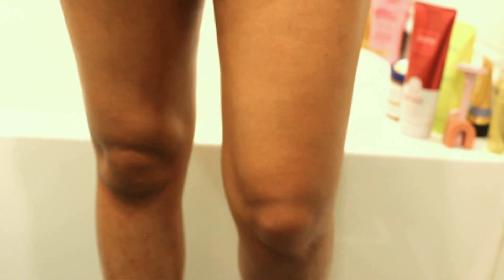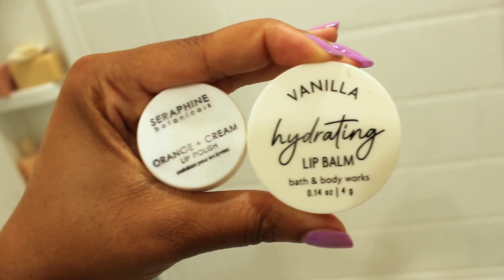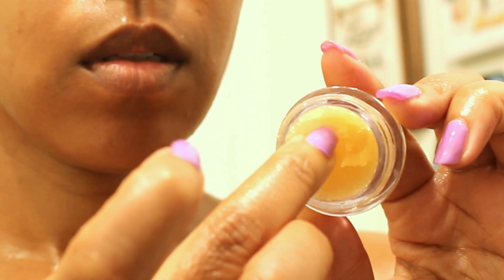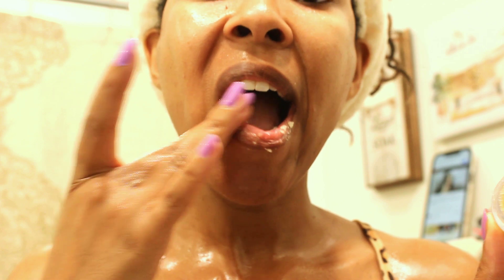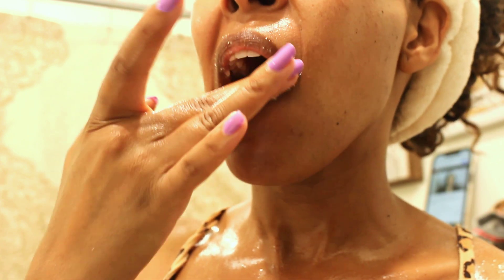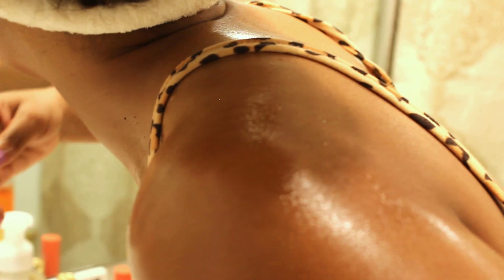Did you think we were finished? We're not! We have to exfoliate our lips and put on our lip balm. Using the Seraphine Botanicals Orange Dream Cream, I'm just going to exfoliate my lips. This is pretty gentle — it's a sugar scrub, so just go in circles on your lips. Do not rub your lips back and forth with the scrub on; just go in circles. Once all that dead skin is gone, rinse it off with some water.